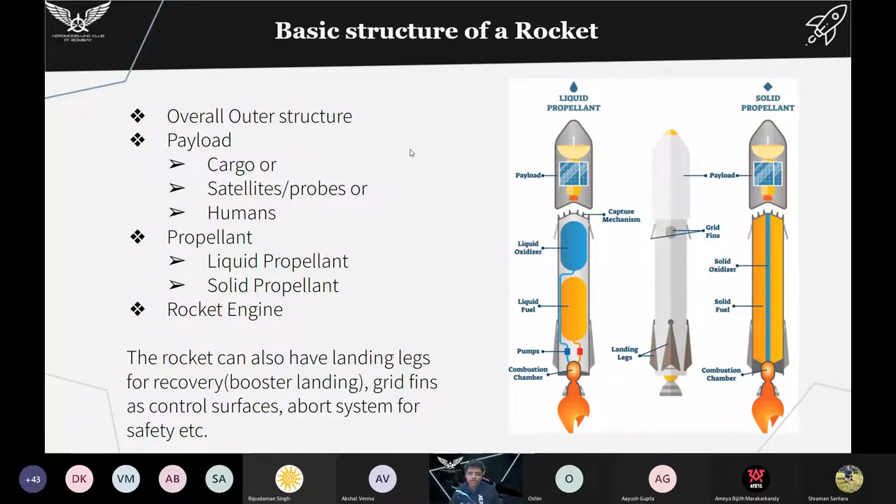Let us get into the basic structure of a rocket. The rocket has an overall outer structure which is the main framework. Then we have the payload — cargo sent to the International Space Station, or satellites, probes, or humans. Rockets can be liquid or solid propellant and have a rocket engine. You can see grid fins and landing legs — the landing legs are for booster recovery, and the grid fins are control surfaces for changing orientation. There is also an abort system for safety.